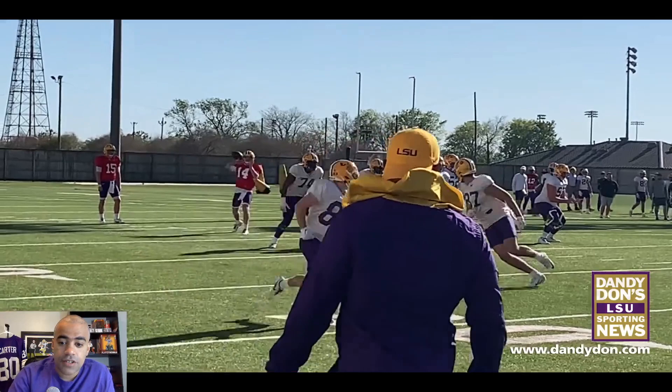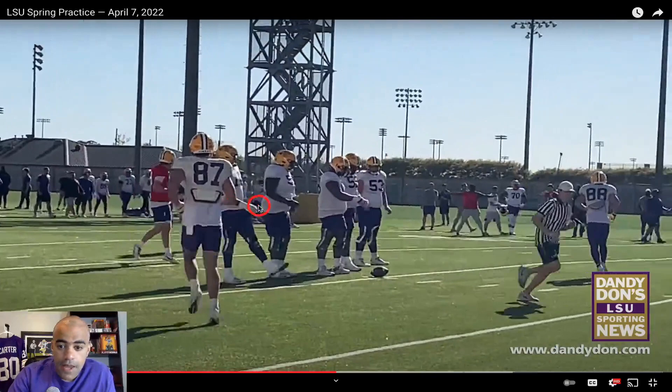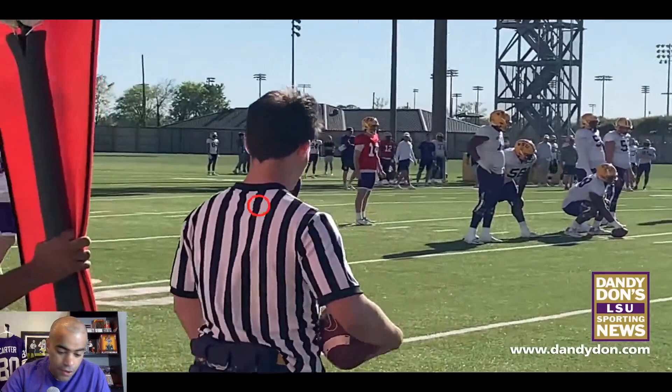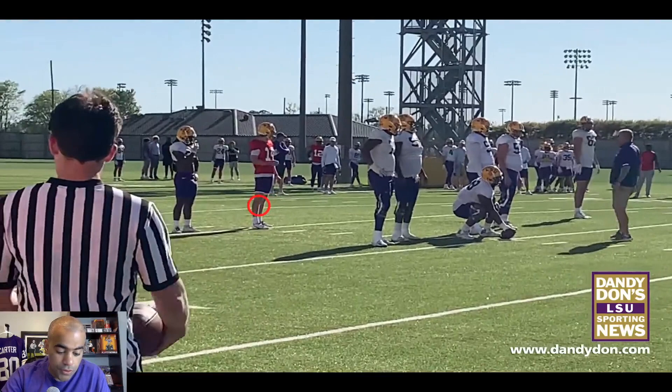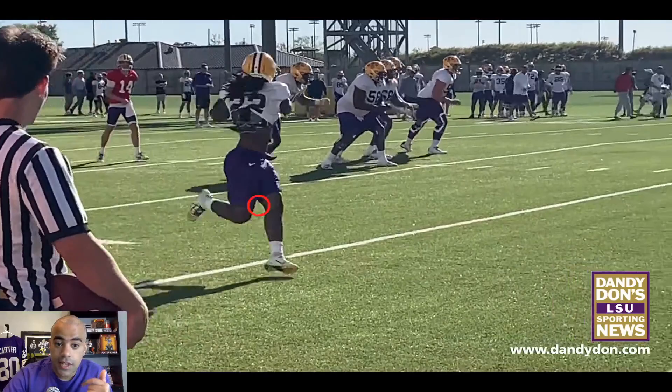Looking at the offensive line, it appears to be Marcus Dumervil, Cardale Thomas, Fitz, Joe West, Tremont Shorts, and number 53 at left tackle — I believe that's a walk-on. You also see Kyron Lacy and Cole Taylor out there. This two-minute drill is one of the more important drills for offensive players with no defense — working on hurrying up, getting to the line of scrimmage, getting the ball spotted. That's Armani Goodwin making that catch right there.